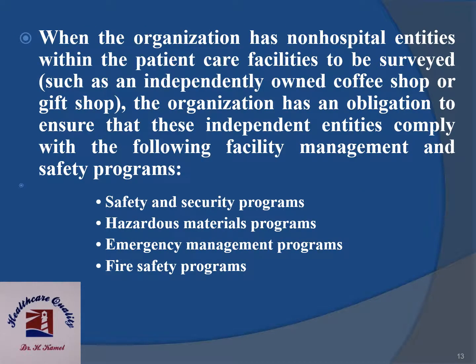When the organization has non-hospital entities within the patient care facilities to be surveyed, such as an independently owned coffee shop or gift shop, the organization has an obligation to ensure that these independent entities comply with the following facility management and safety programs: safety and security programs, hazardous materials programs, emergency management programs, and fire safety programs.